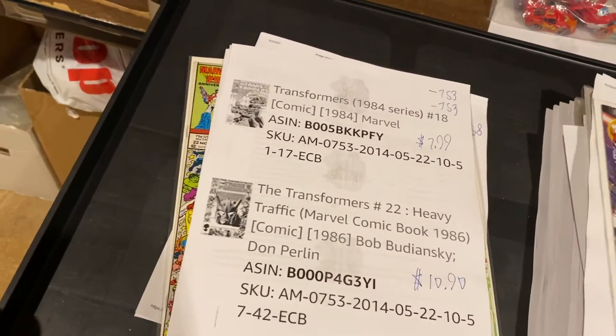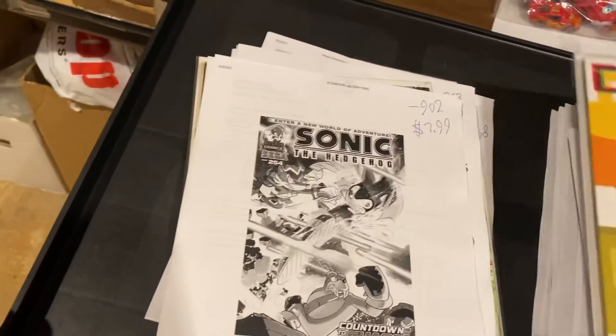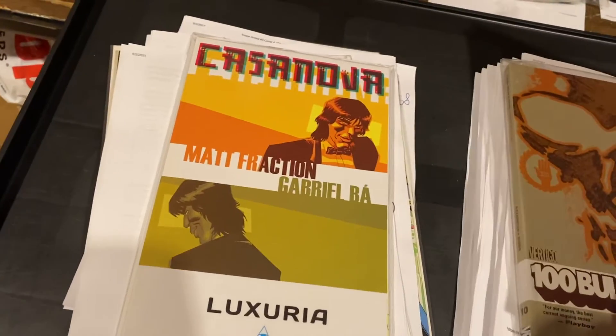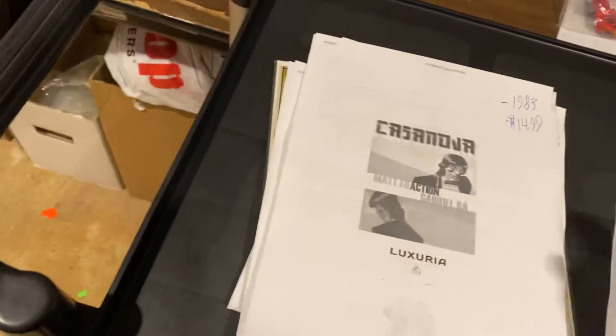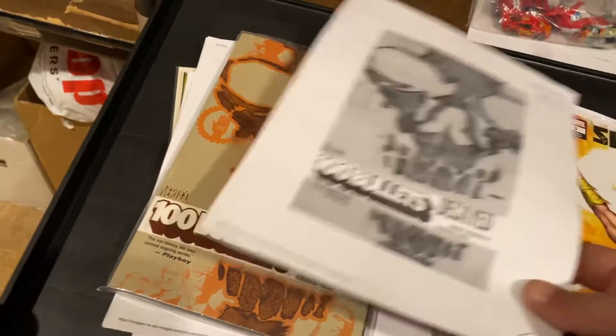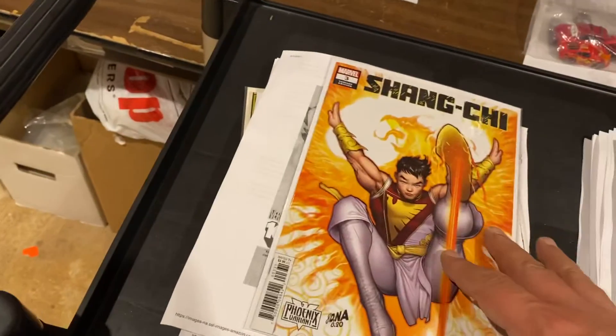$7.99 and $10.90 for the 25th Anniversary Frame Edition. Sonic the Hedgehog — $2.54, $7.99. Casanova Luxura by Matt Fraction and Gabriel Baugh — $14.99 for the trade paperback. 100 Bullets trade paperback — $9.99. We're selling a lot of trade paperbacks. Here's Shang-Chi Phoenix Variant number three — $14.99 on that one.